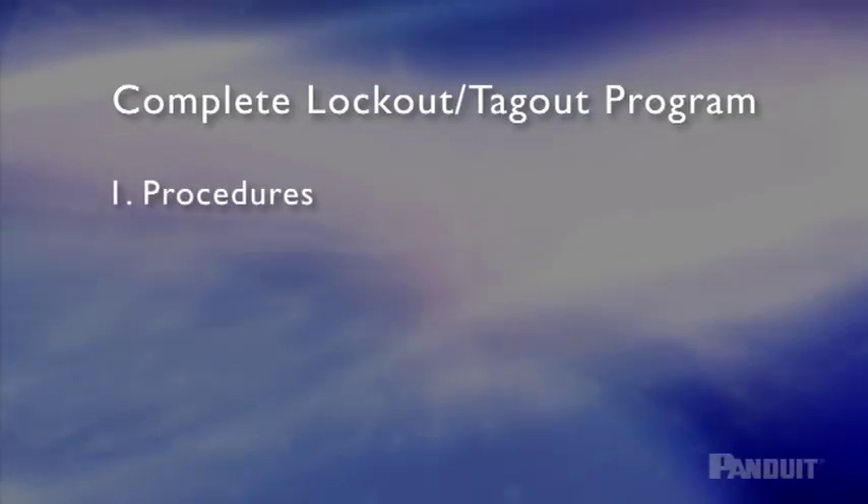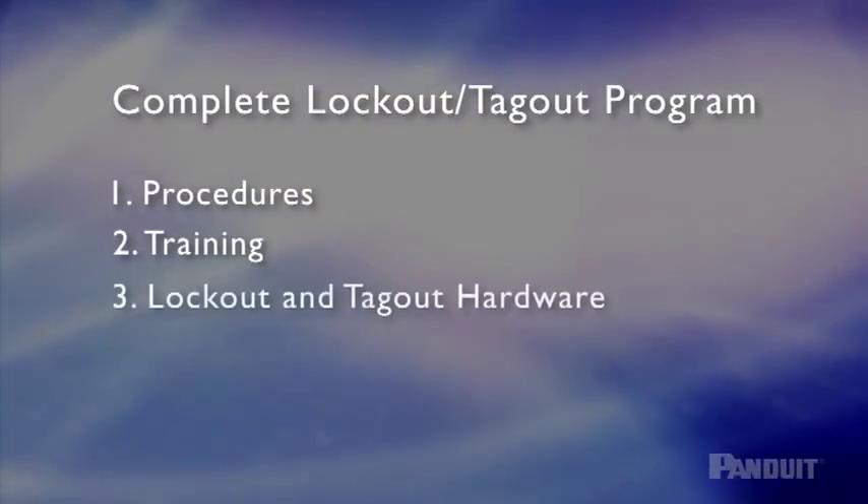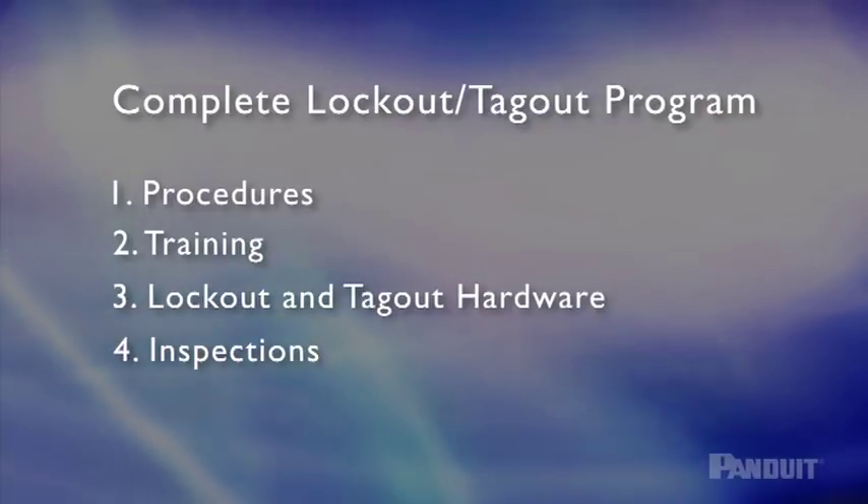The following four elements make up a complete lockout-tagout energy control program: energy control procedures, employee training, lockout-tagout hardware, and periodic internal inspections.